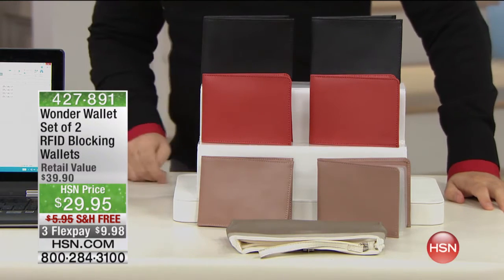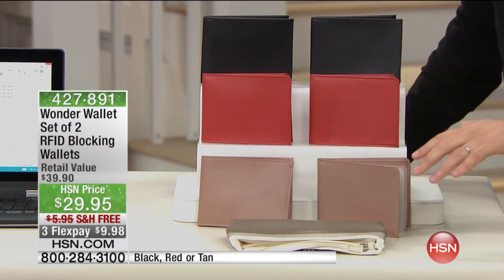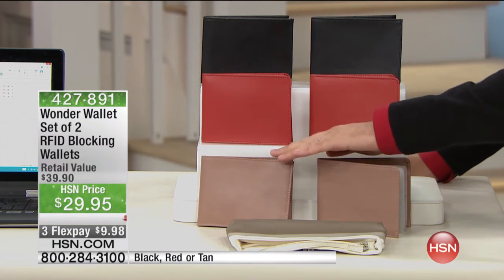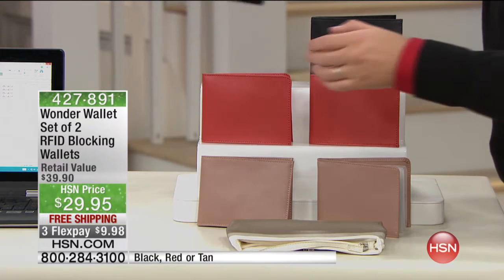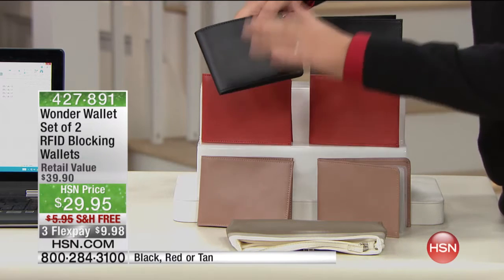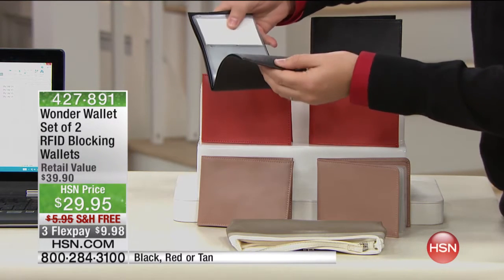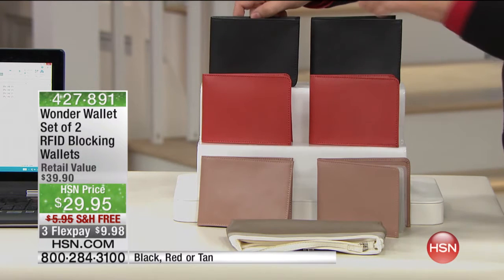We had this on the Monday Night Show two weeks ago. It's a set of not one, but two Wonder Wallets, in your choice of tan — which will be the first to sell out — red or black. This is gorgeous, beautiful, grained leather. These are not only a great way to store all your cards with easy access, but they are also RFID protection.